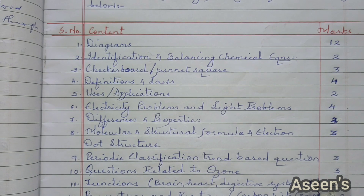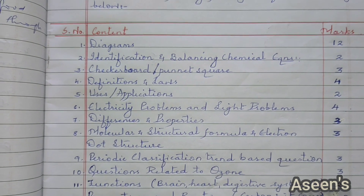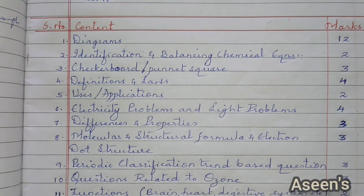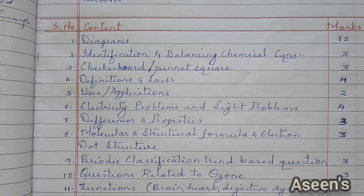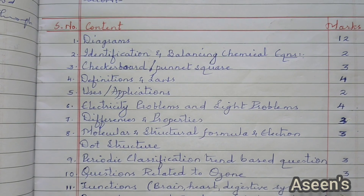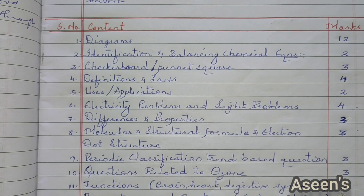Punnett square — this is from biology's heredity and evolution part, and a three-mark question will appear from here. Overall, definitions and laws from all three parts carry four marks. Uses and application-based questions — for salts, generator, motor, functions of split rings, slip rings, etc. — overall I am going to keep it at two marks, though it could exceed two.